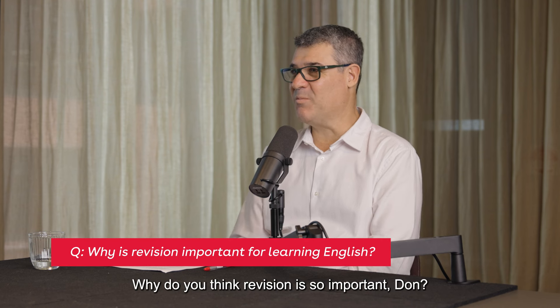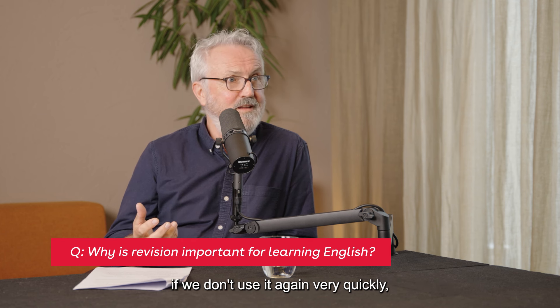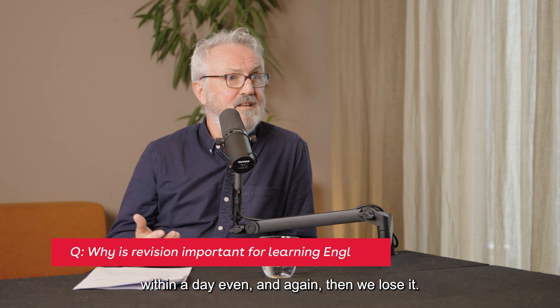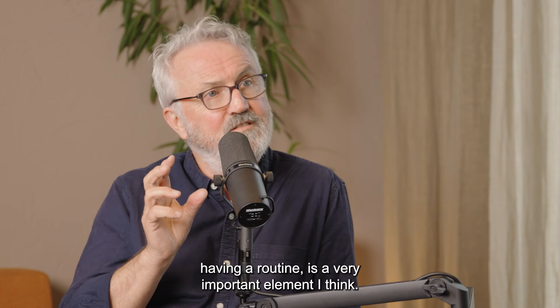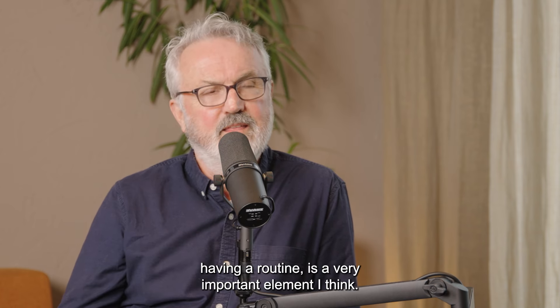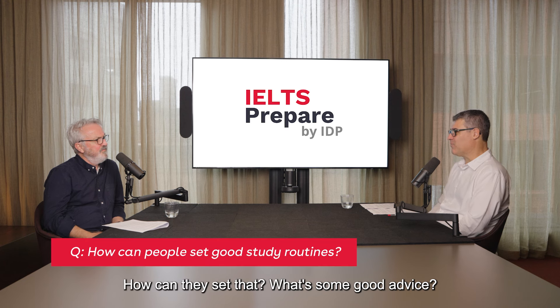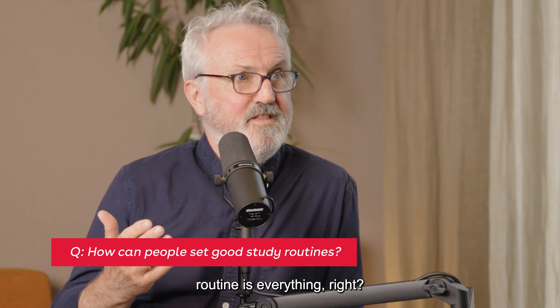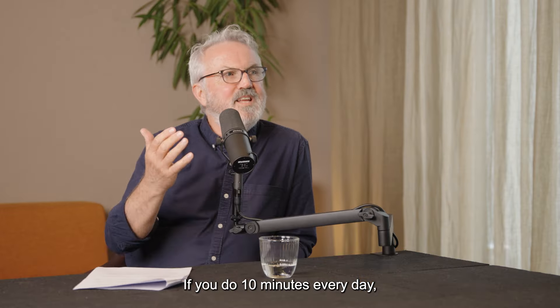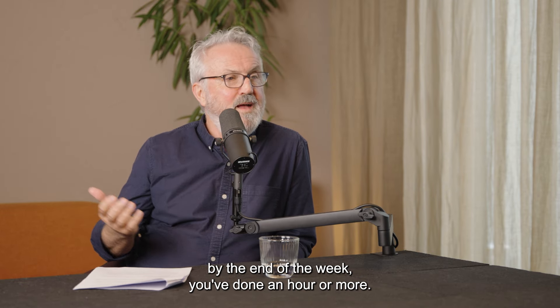Why do you think revision is so important, Don? Well, when we learn a language, if we learn a new word and we don't use it again very quickly — within a day even — then we lose it. And revision, making it a regular occurrence, having a routine, is a very important element, I think. Some people find it hard to make a routine. What's some good advice? Well, routine is everything. If you do 10 minutes every day, by the end of the week you've done an hour or more.